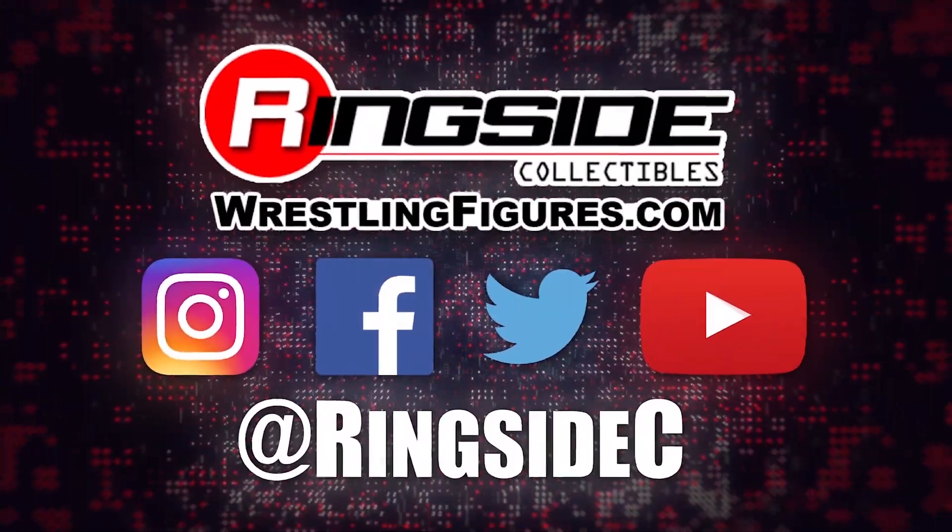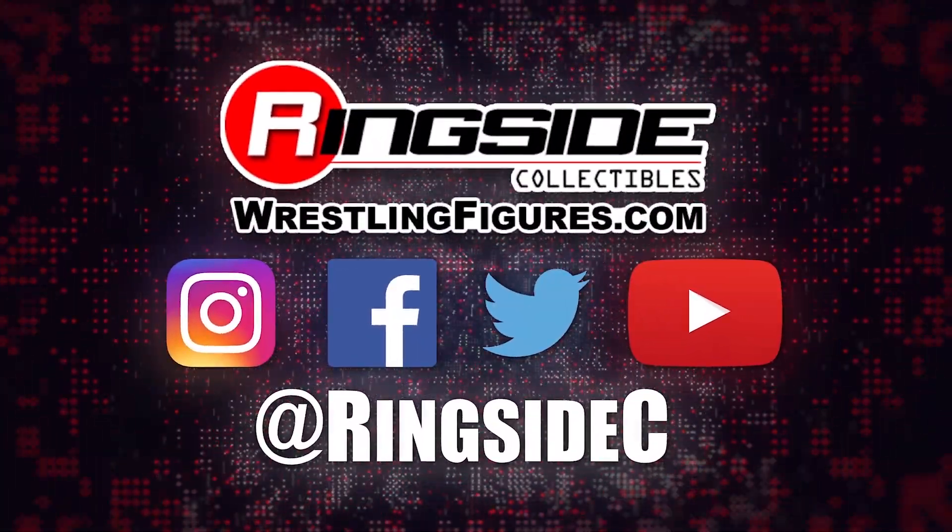You can pick up Series 107 and so much more at Ringside Collectibles, wrestlingfigures.com, home of the largest selection of wrestling action figures and accessories in the entire universe.